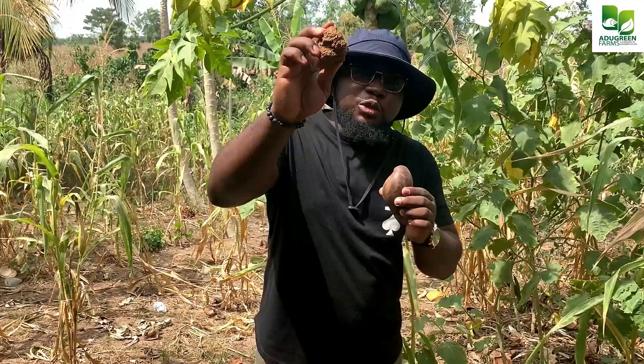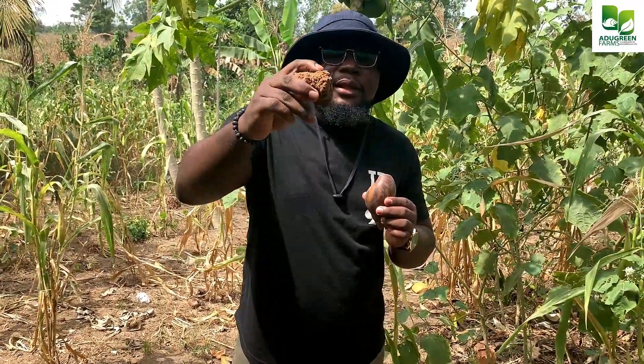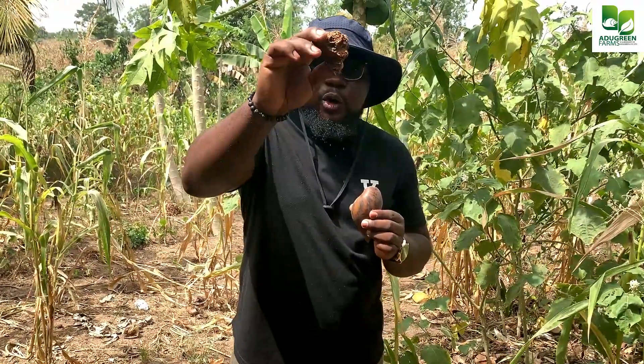On my farm, one time we had an injury, which informed me of how to resolve it. I don't know where I got the wisdom from — maybe the Holy Spirit. On this farm we have ant hills, so I got a piece of the ant hill, mixed it with water like a clay, and then covered the opening of the injured snail.